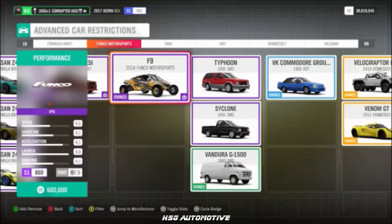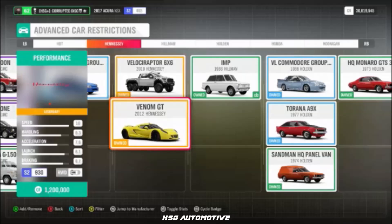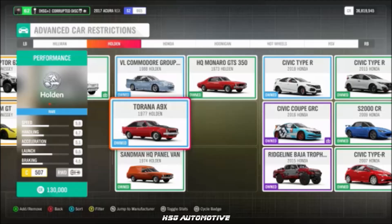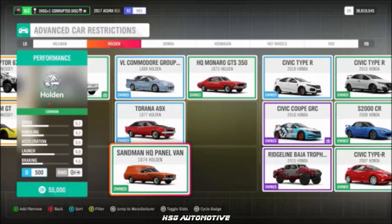From Funko Motorsports, we have the F9. From GMC, we only have the Vandura for now. From Hennessy, we have the Venom GT and the 6x6 Velociraptor. From Holden, we have the Tirana.